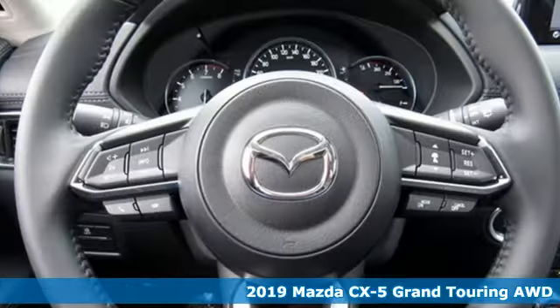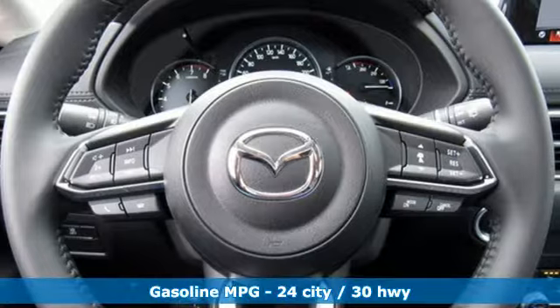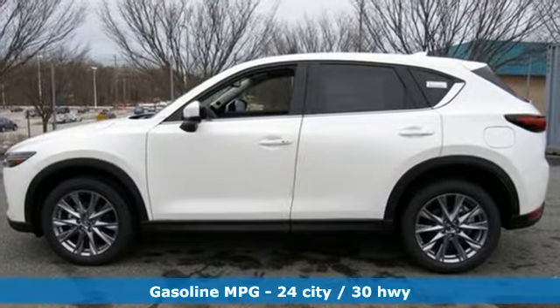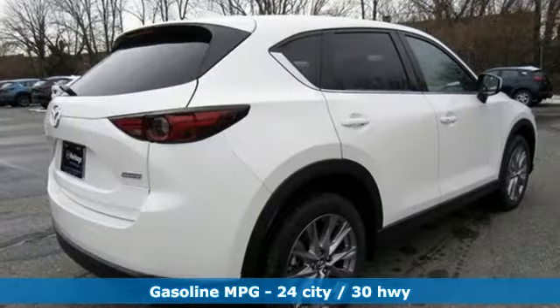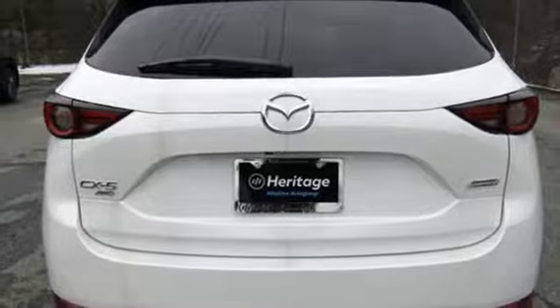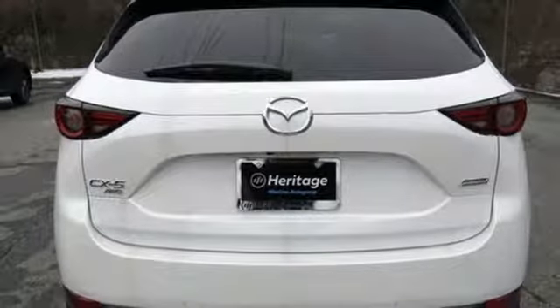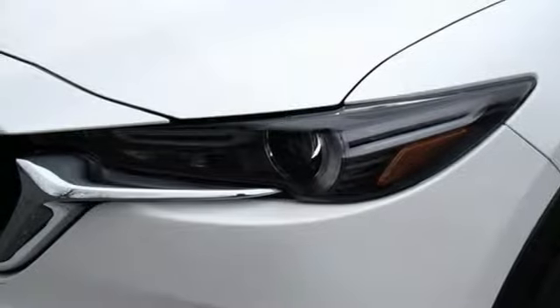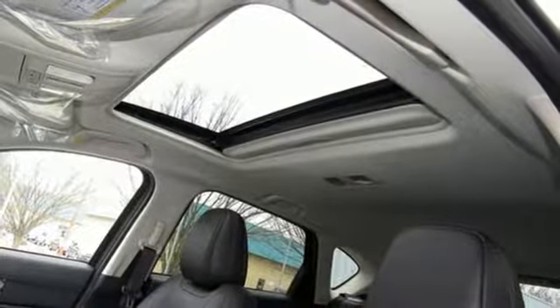It comes with all the amenities you need: automatic transmission, front heated leather sports seats, streaming audio, auto dimming rear view mirror, dual zone climate control, power heated mirrors, external memory control, power sliding and tilting sunroof, doors and push button start proximity key, and i4 engine. You need to drive it to believe it. See it for yourself today.